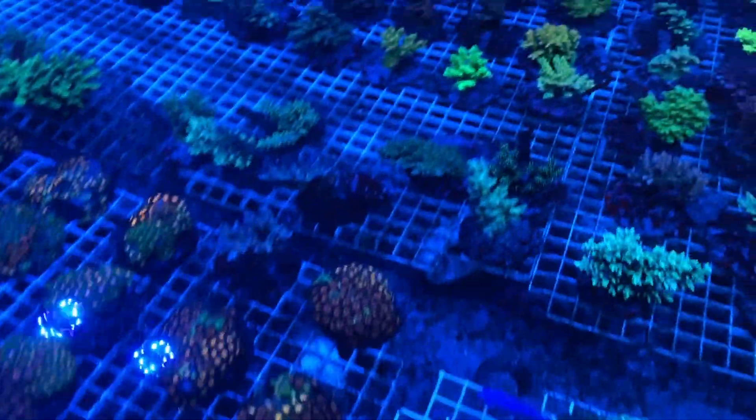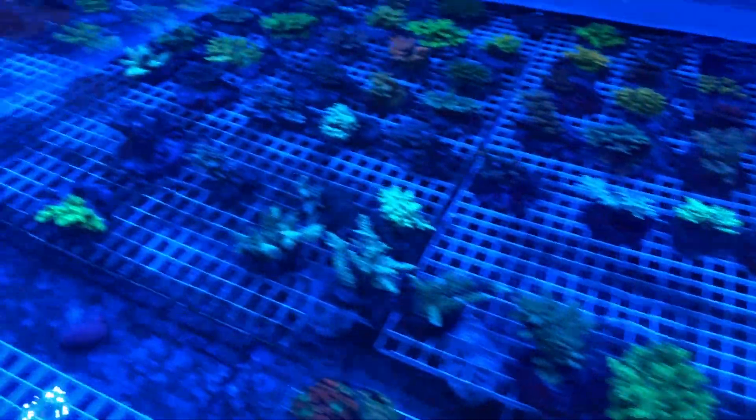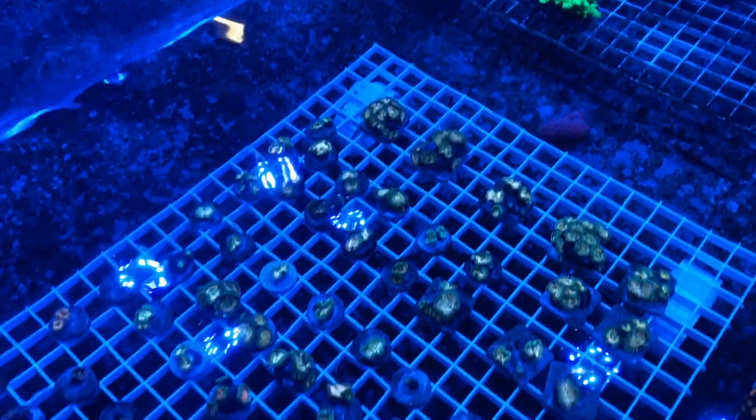I'm going to leave you guys with some cool coral candy. If you liked the video, please give it a thumbs up and hit that subscribe button. Until next time, be safe and be well. Adios.